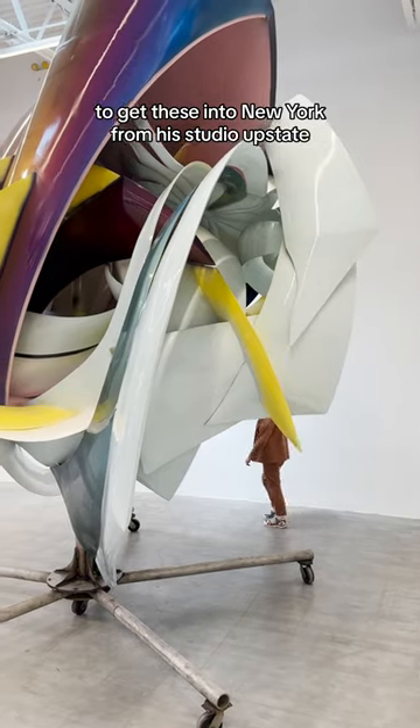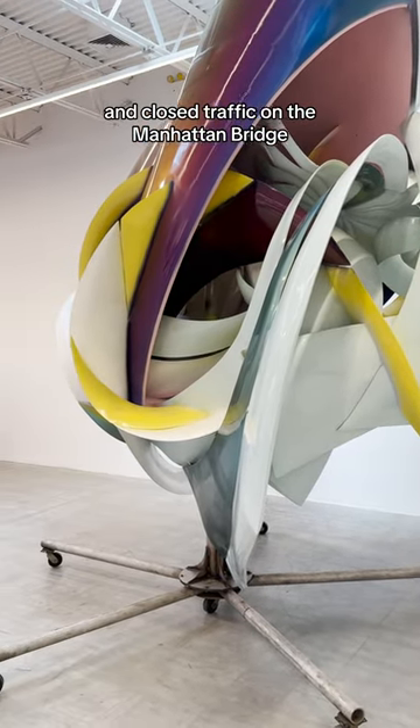To get these into New York from his studio upstate, they had to be put on double-wide trucks and closed traffic on the Manhattan Bridge.